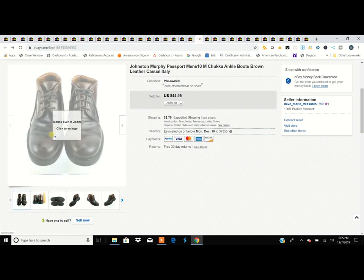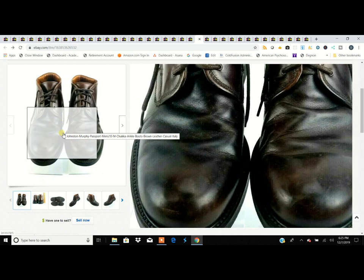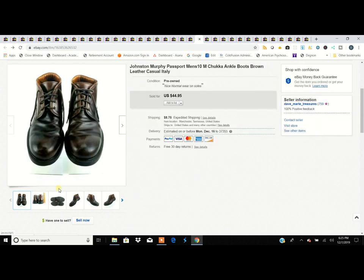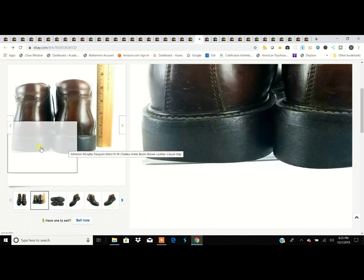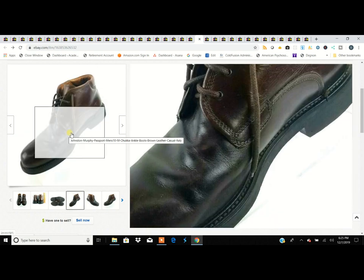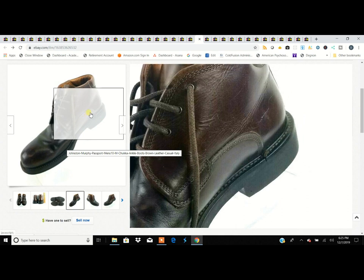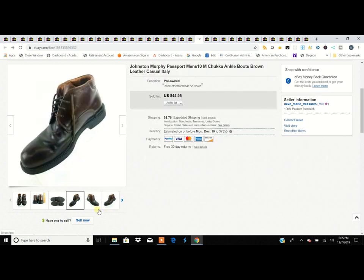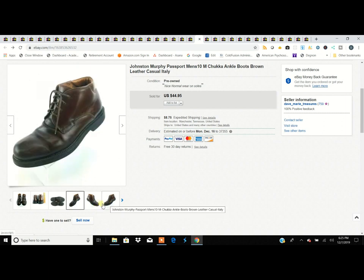These are Johnston & Murphy boots made in Italy, which is a step up in quality. I'd never seen this particular boot style before — it's kind of an ankle boot with a completely different sole pattern for the brand, and some wear on the heel. But heels can always be replaced. If you get an unusual quality shoe, why not pick it up? It's a nice heavy leather construction.